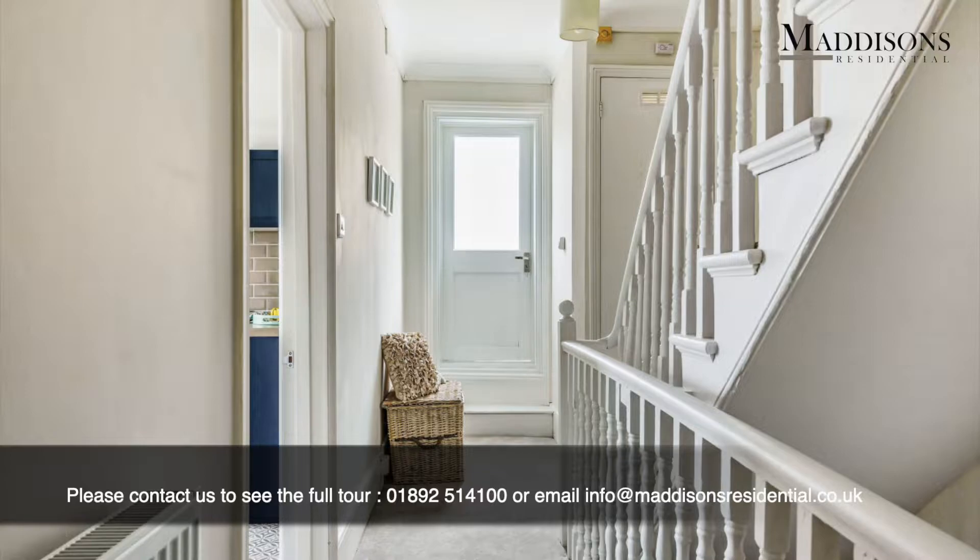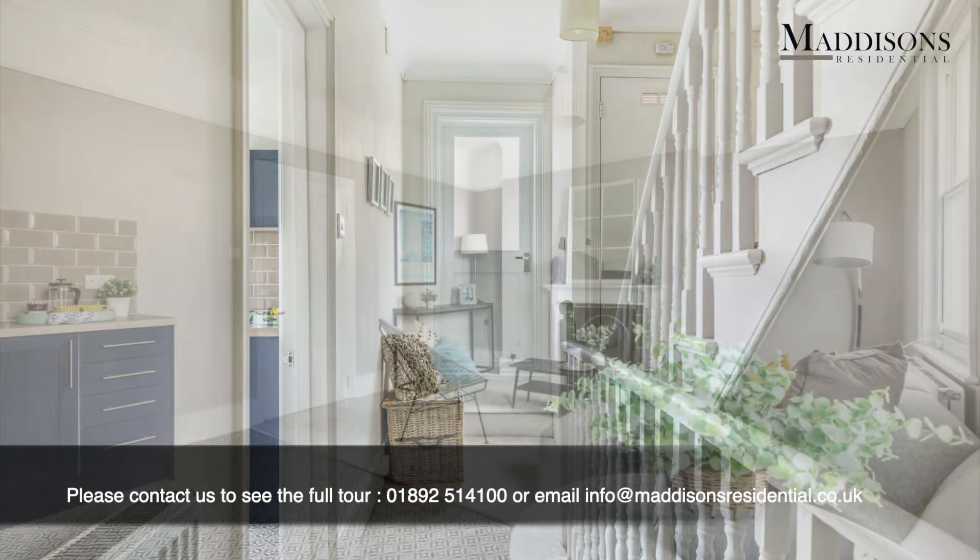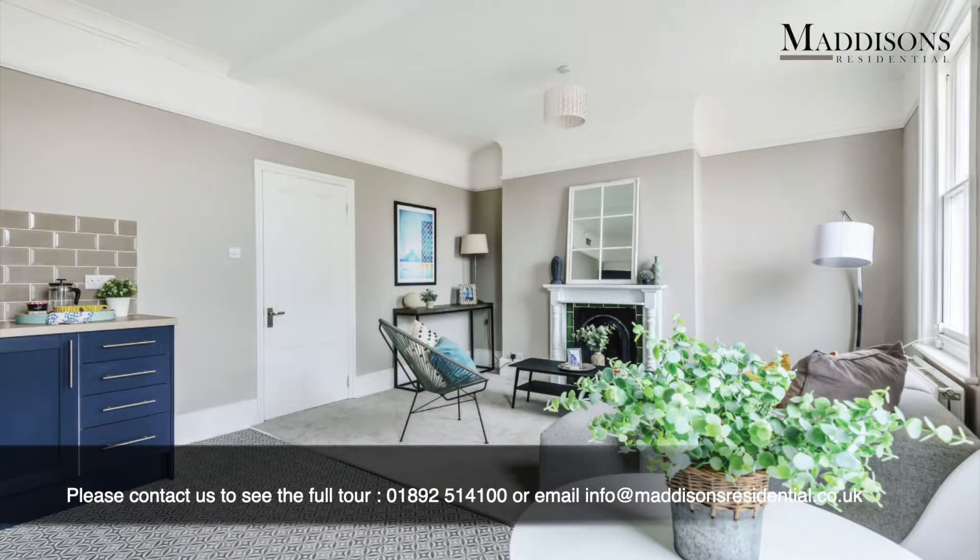Hello, my name is Deborah from Madison's and I've just recorded a tour for you of this lovely top floor apartment in this beautiful Victorian villa in St. Leonard's-on-Sea, just outside Hastings.